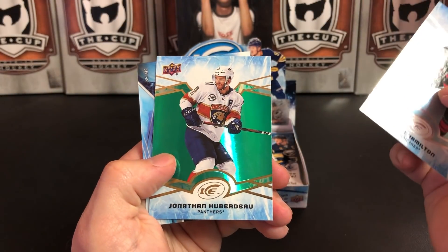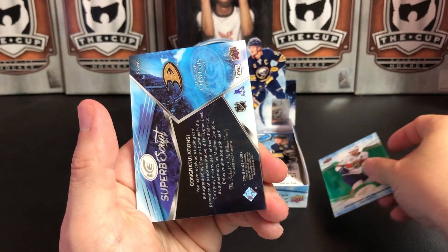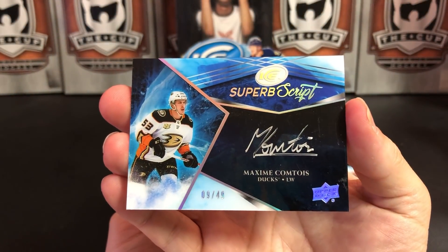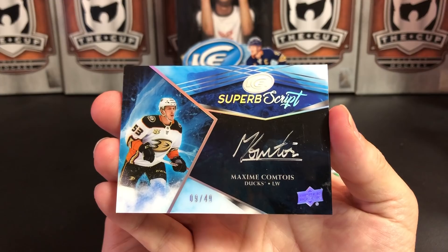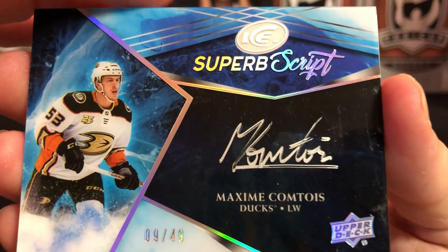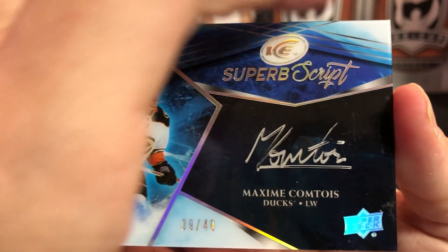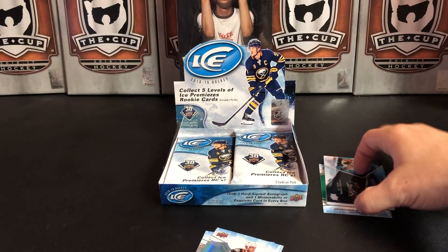Dougie Hamilton. Jonathan Huberdeau is our green parallel. And we got another superb script — I have pulled a lot of these. Out of 49, Maxime Comtois. That is a nice one, really nice auto there. Very nice auto. Fantastic. There's our auto.